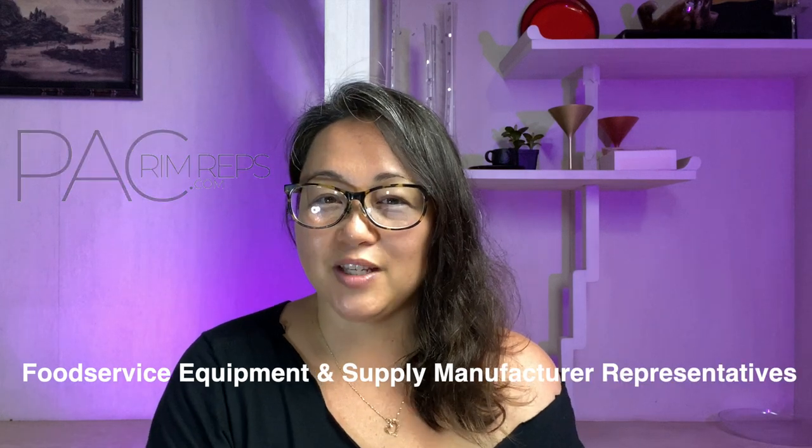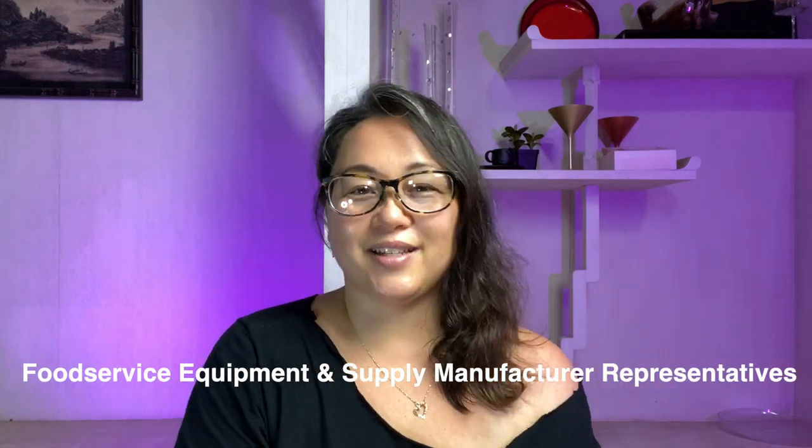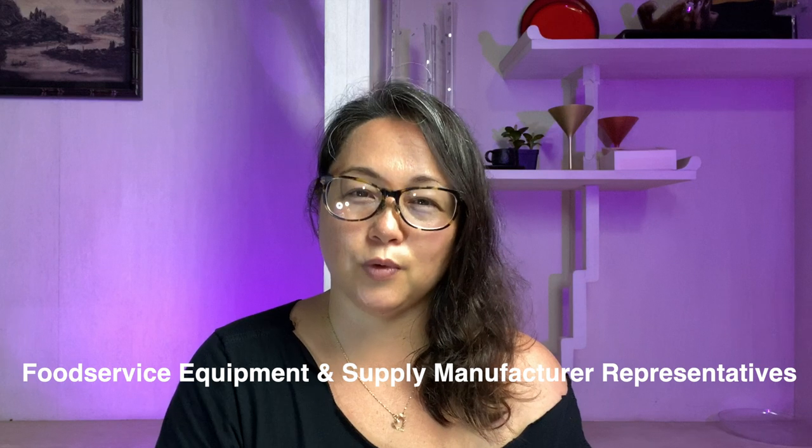Hey there, this is Mara and welcome back to our channel. As you may know, Krista and I are your local Hawaii food service equipment and supply manufacturers representatives for some of the best manufacturers in the food service industry. We are honored to represent them here and it's our job to show you the best of what they have to offer.